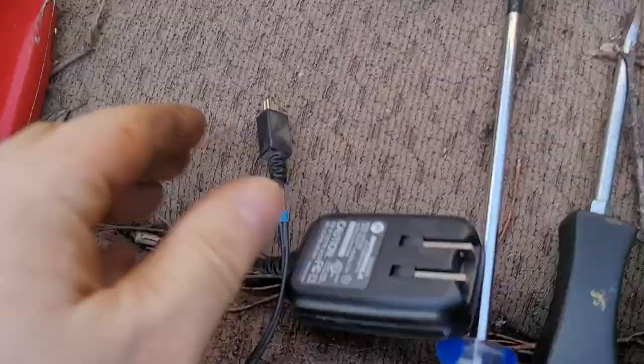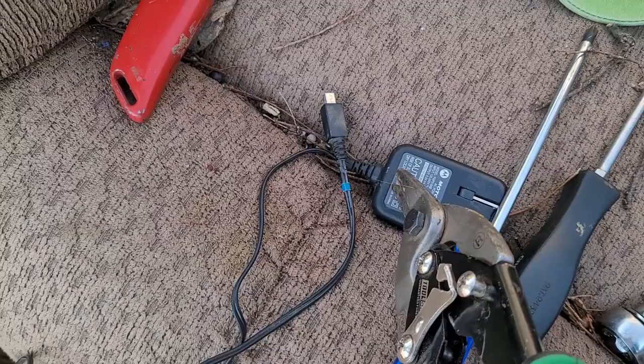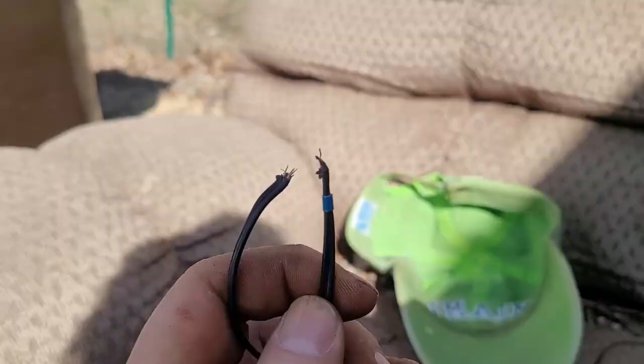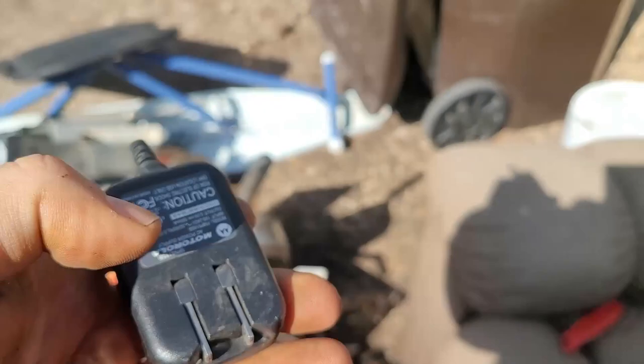Another little tip for you: if you've got stuff like this that has ends on it, you just snip the ends off with some wire cutters or tin snips. Just cut those ends off and that little bit of wire is worth more than it is with that connector on it. There you go — you cut the ends off. This wire is worth more now than it is with the ends on it because these connectors are basically plastic. If you break them open, there is some metal on the inside, but I just toss those in the steel stuff.